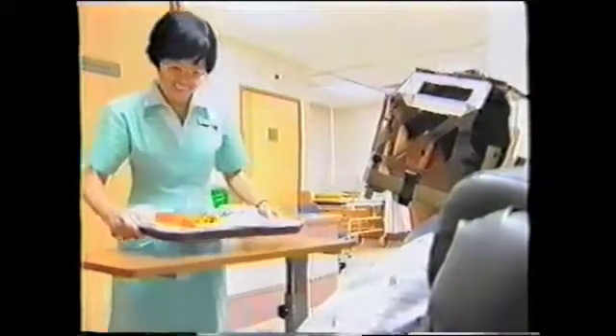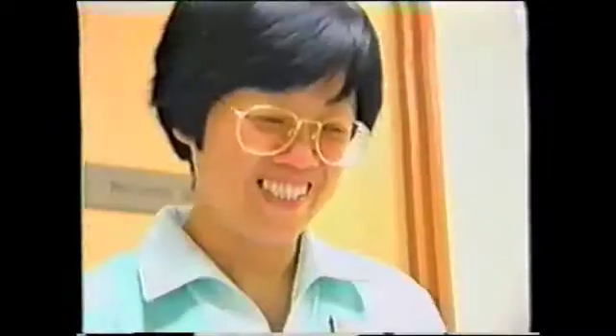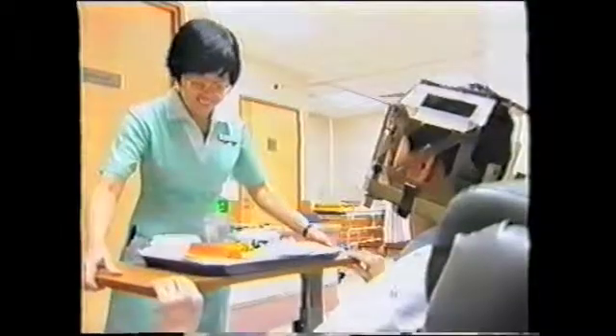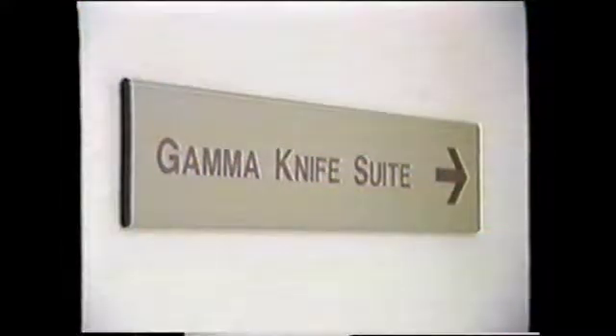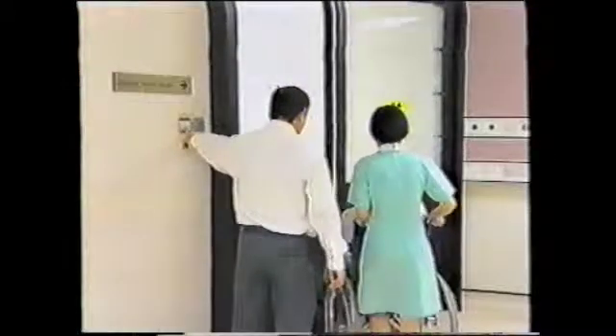As the treatment planning is being done, the patient can rest at the rest recovery area. He can also walk about or even take his lunch before treatment commences. Once treatment planning is completed, the patient is brought into the Gamma Knife suite for treatment.